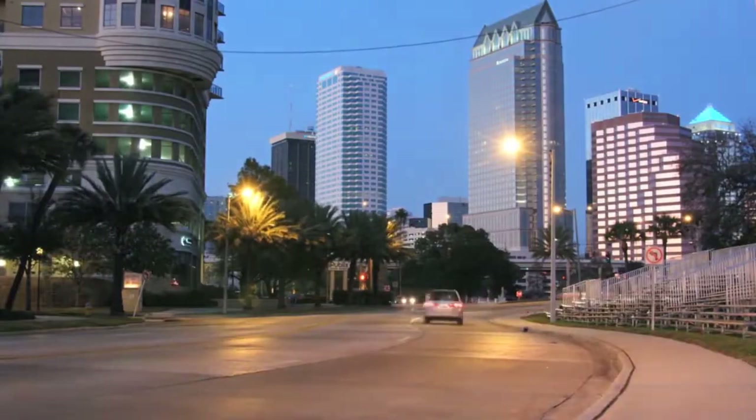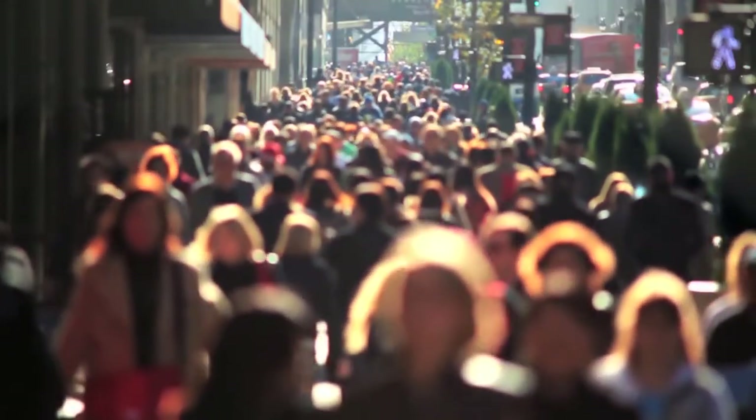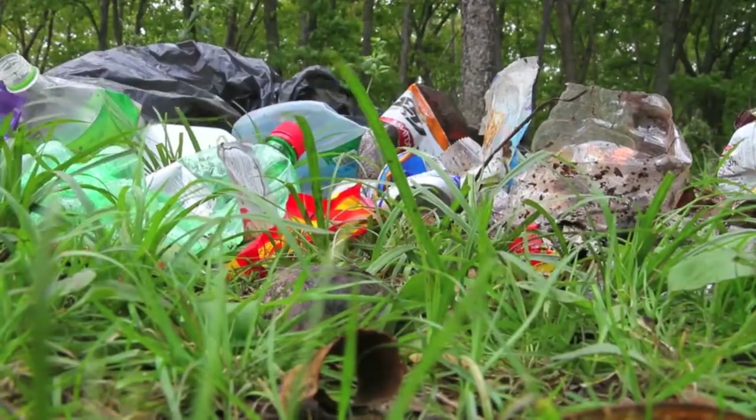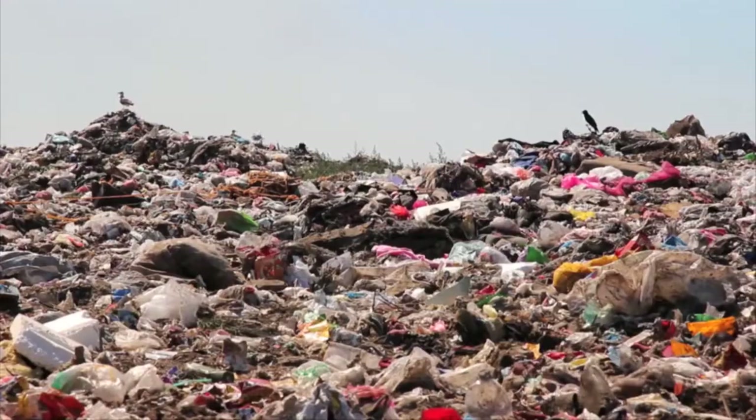Energy drives our homes, our cities, and our civilizations. As our population continues to grow, so does the trail of trash we leave behind, polluting our waters, our soil, our air.